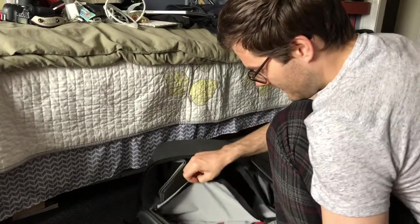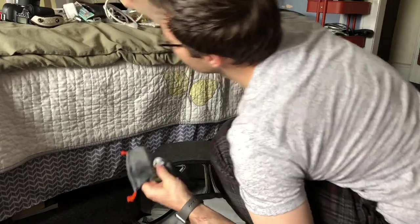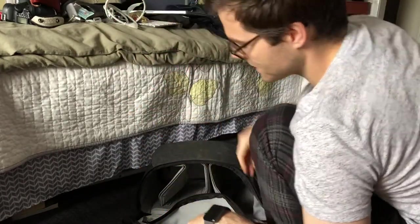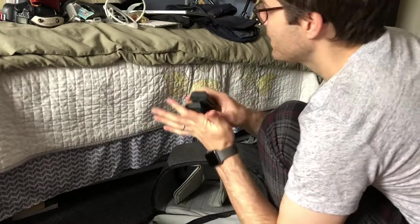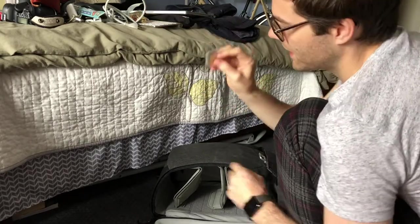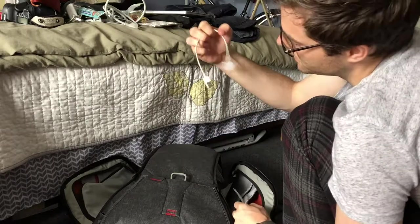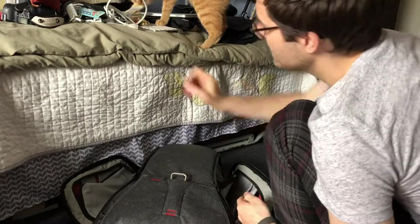This is the pouch that the camera strap came in — it's microfiber so you can use it to wipe your glasses and lenses, which is pretty smart on the manufacturer's part. Spare camera batteries, of course. Backup micro SD cards for the drone, backup SD card for the camera. The charger for my Apple Watch. USB drive just in case.